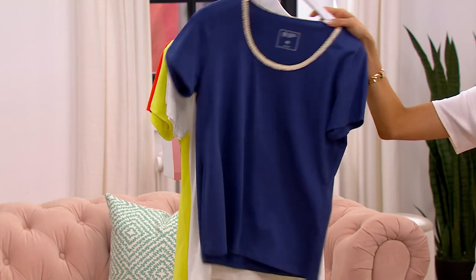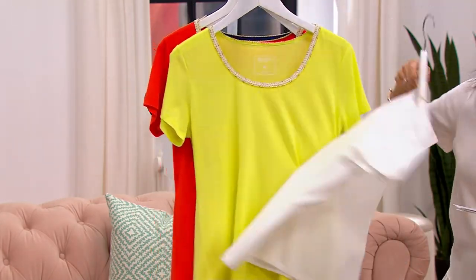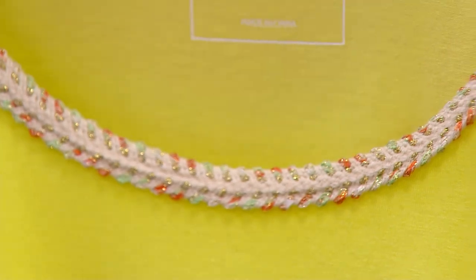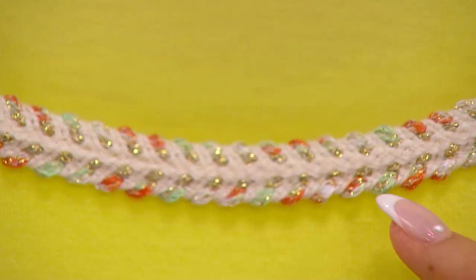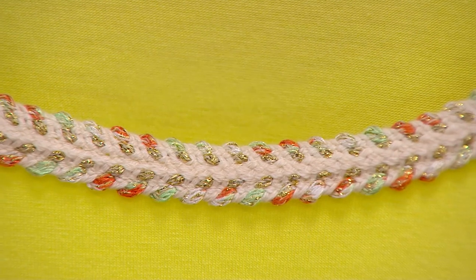And then the white. With every single color, it's the same crochet. The base of the t-shirt will change, but the crochet will be the same. Everyone will get a little orange, a little mint, and then a beautiful gold lorex that is threaded throughout.